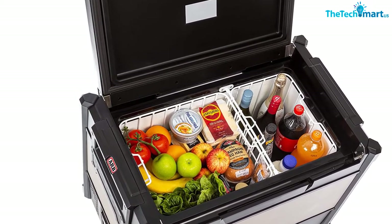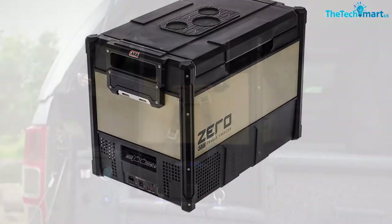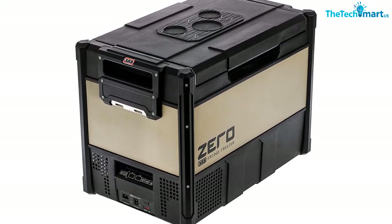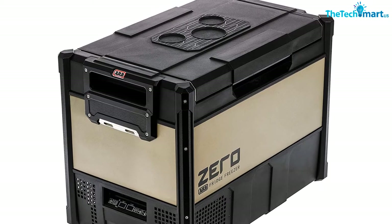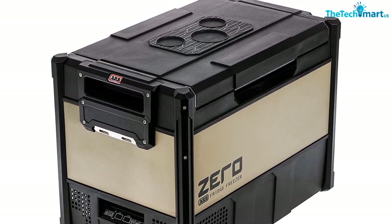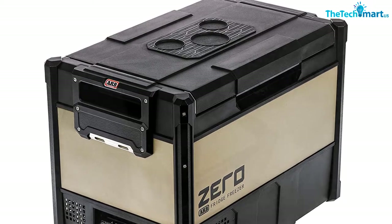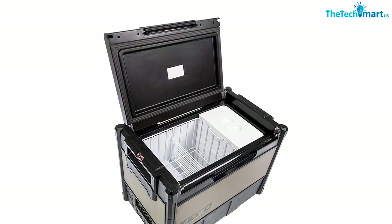It comes with a non-slip base and tie downs to ensure it's secure when you're on the road. The fridge runs on either your car's 12V DC supply or via mains AC power, so you can pre-cool it before putting it in the car. The fridge comes with two compartments — a freezer at the bottom and a fridge on top. You can manually control the temperature from the LCD display or connect it via Bluetooth to your smartphone for wireless control.